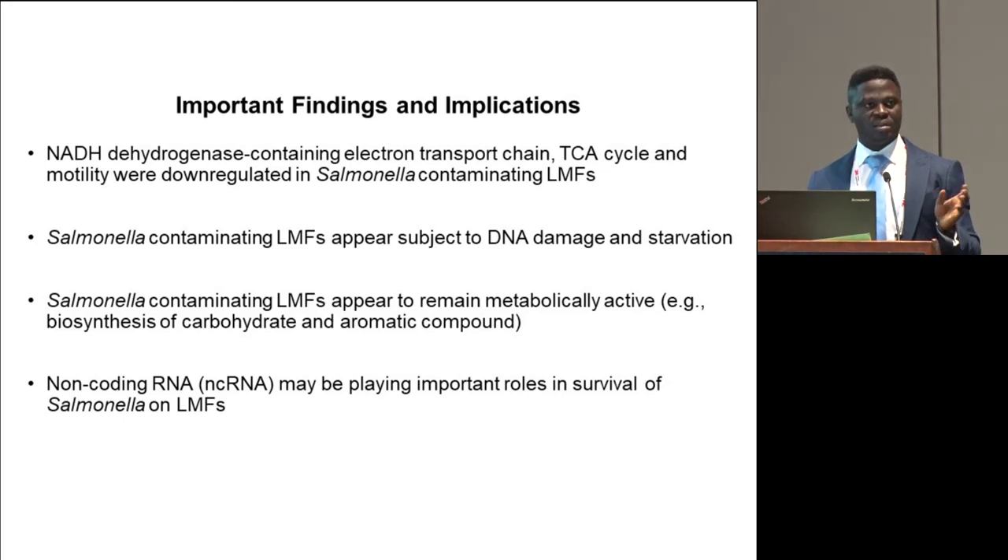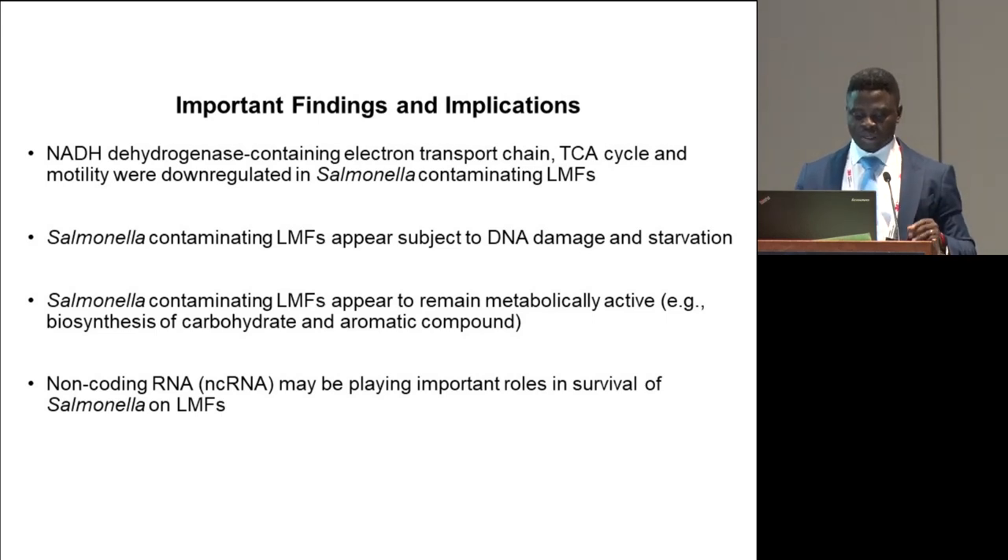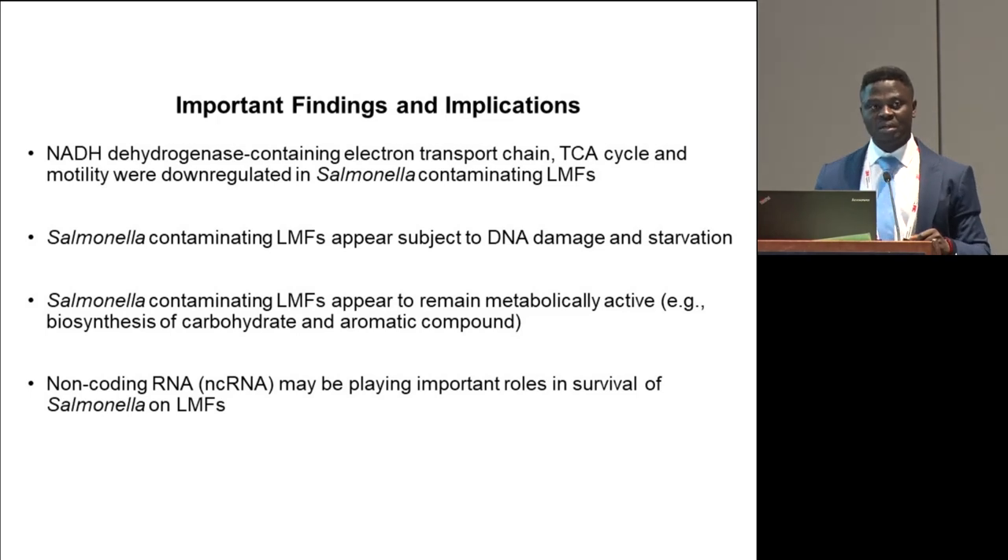Important findings from the second study: NADH-mediated electron transport chain coupled to ATP production, motility, and the TCA cycle were down-regulated in salmonella contaminating low-moisture foods. Because we saw many genes involved in repair of damaged DNA and starvation responses, we hypothesize that salmonella contaminating low-moisture foods experienced starvation and extensive DNA damage. Transcriptome signatures suggest salmonella remain metabolically active, and the findings highlight the importance of non-coding RNA in potentially playing an important role in survival on low-moisture foods.